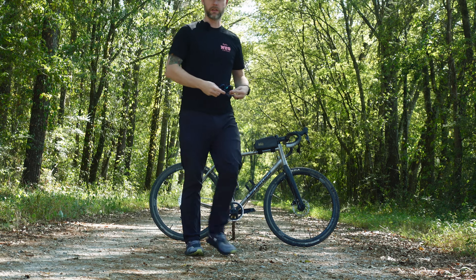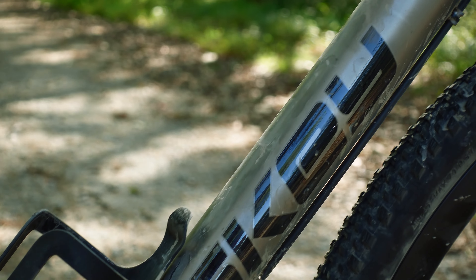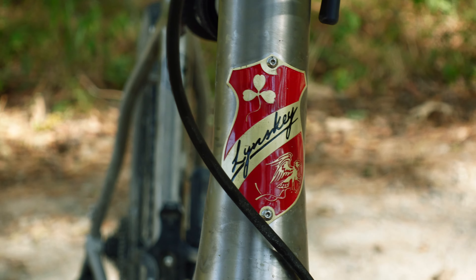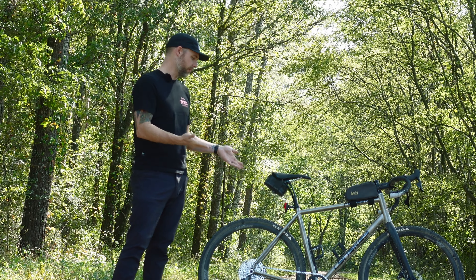I guess I should take these glasses off. Hi everybody, my name is Kyle and this is my review of the Lenski GR 300. I wanted to make this review because when I was looking at gravel bikes I searched YouTube a lot and could not find a good decent review of this bike.